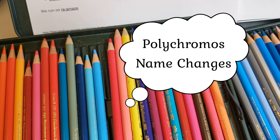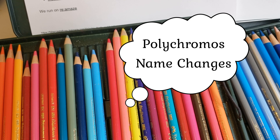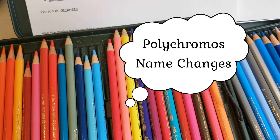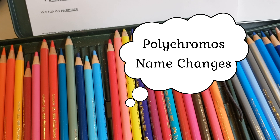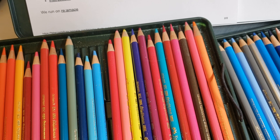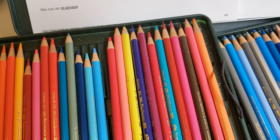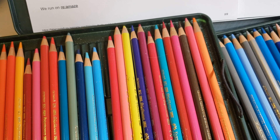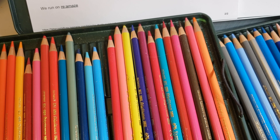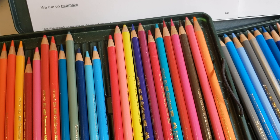Hi guys, welcome back. This is an extra video for me this week. I was getting ready to go to bed and I got an email from Diane Hyatt — thank you Diane for making me aware of this because I definitely did not know this. Apparently, Polychromos put out a list of pencil changes, but what they failed to do was put out the date that the pencil was changed.